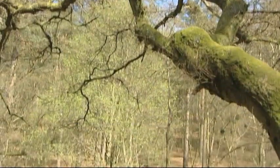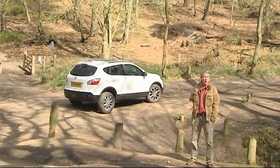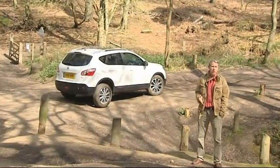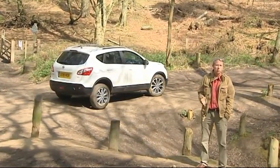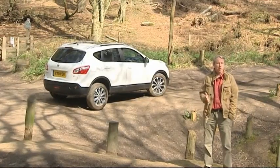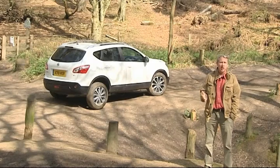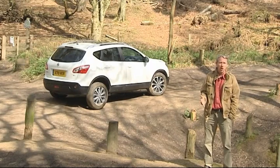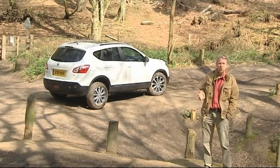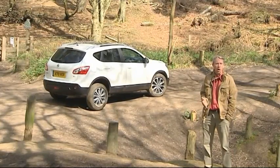If ever a car can be said to have reinvented its brand, it's this one — Nissan's Qashqai. In fact, you could easily contend that this model reinvented the whole market for family cars. Prior to its launch in 2007, after all, those looking to buy a vehicle above the small car sector and wanting a versatile and relatively affordable runabout had only four kinds of cars that they could buy.